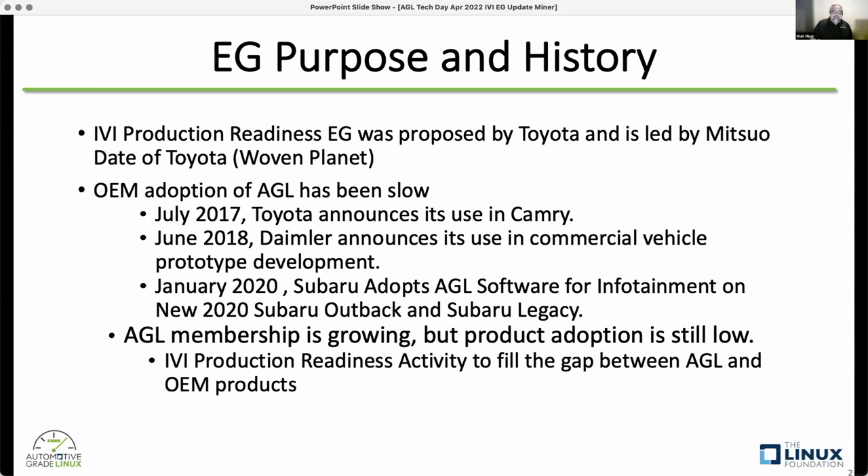I'm borrowing a lot of slides from Dada-san, who could not make it today. The motivation for creating the expert group was that OEM adoption of AGL has been slow. In 2017, Toyota announced they were using it in their Camry. At the CES booth for AGL, we showed a Camry one year, a RAV4 another year, showing a variety of Toyota products running one of the initial versions of AGL.